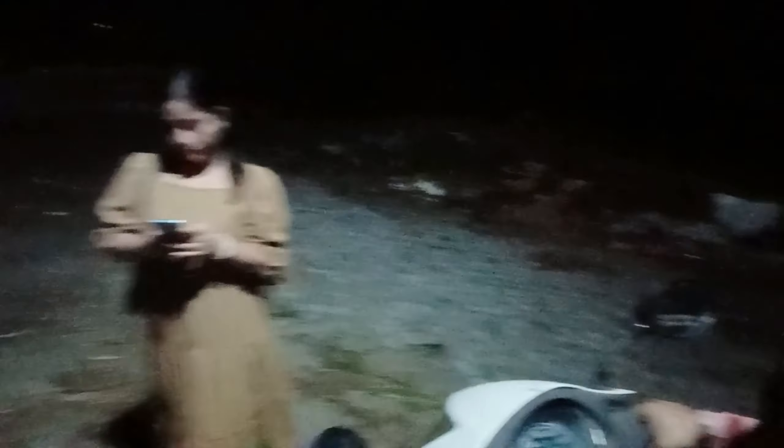We are waiting for one of our sisters and then we are going on a scooty ride. We are going to see what is inside and what is available. See you there.